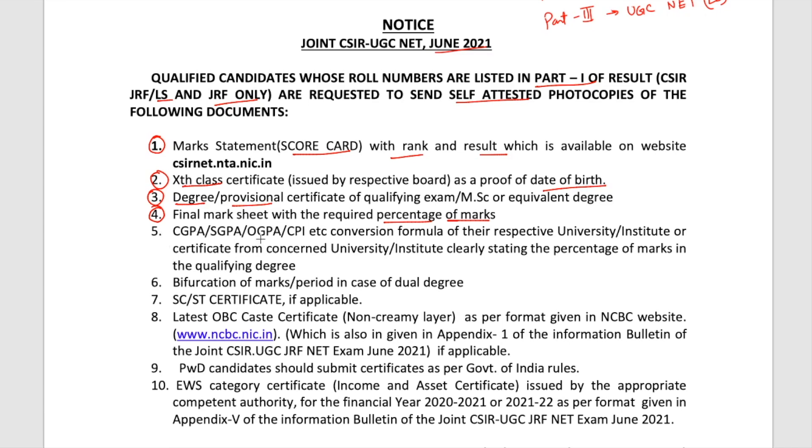Next is CGPA, SGPA, OGPA, or CPI — whichever you get — along with the conversion formula of the respective university or institute. Every university has their own conversion formula, so you have to give that along with your CGPA or SGPA certificate.